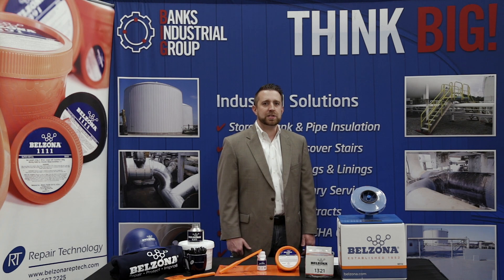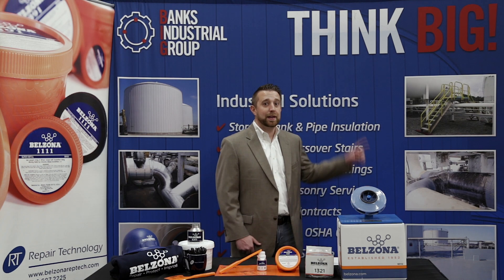Thanks for joining us today for Belzona's Big Minute. If you found this information valuable, please give this video a thumbs up and subscribe for more. Feel free to leave any questions in the comments section or email us at the link below. Until next time, think big.